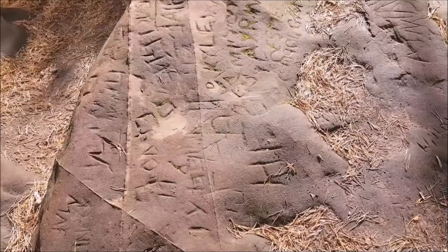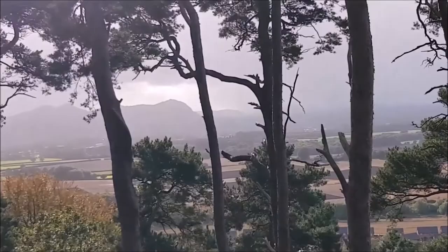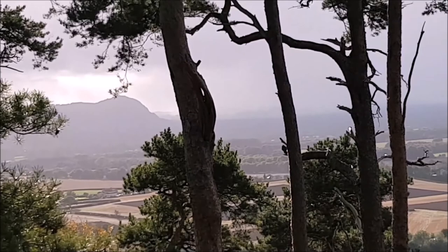Nice view of Rodney's Pillar — the Breidden. It's just in Wales. Looks like it's raining.